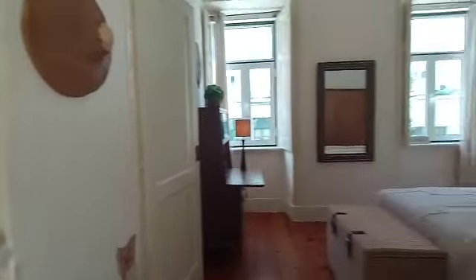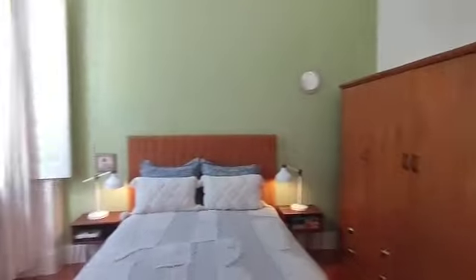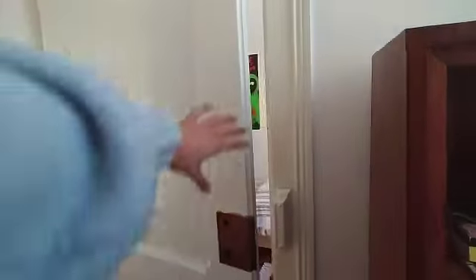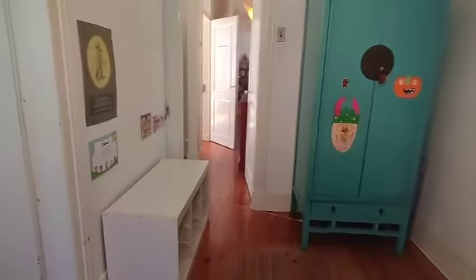Now here you have bedroom number two. We have a double bed, closet, two bedside lamps. And you have a desk here, a mirror. This time we have a different view — it's a street view. And you can also access bedroom number three through here. This one has a single bed, a desk, a closet, and then I believe that's a shoe rack. Amazing.